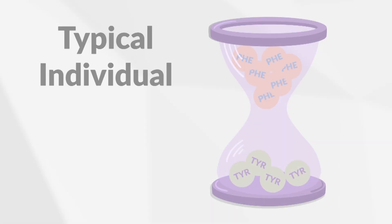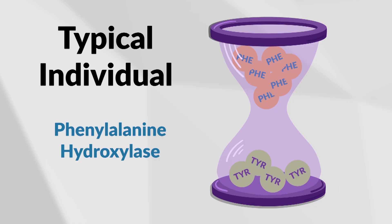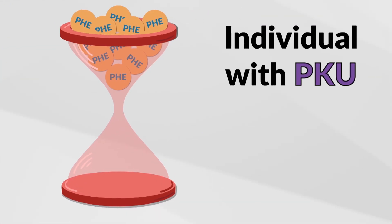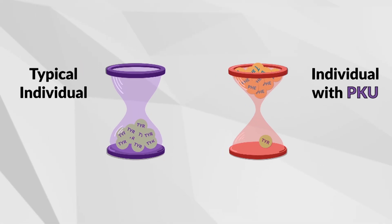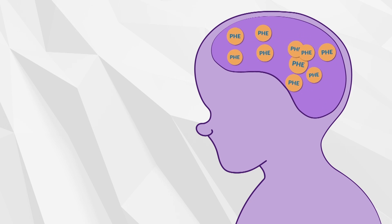How does this relate to PKU? For someone without PKU, the enzyme phenylalanine hydroxylase, or PAH, converts phe into tyrosine, another amino acid. For someone that has PKU, there is not enough PAH, so only a very small amount of phe is converted into tyrosine. Since phe is part of all protein, this makes it difficult to completely break down protein, and it leads to a buildup of phe in the blood and in the brain.